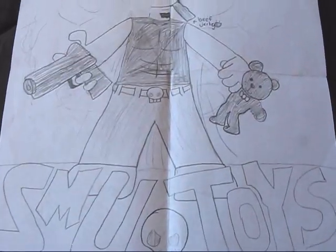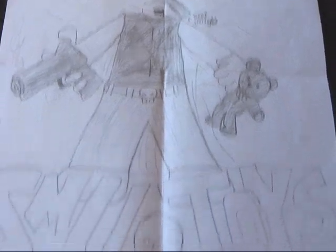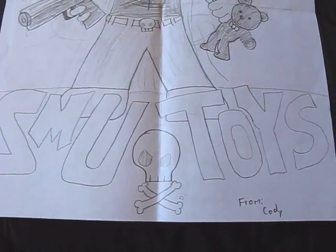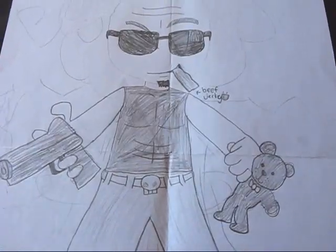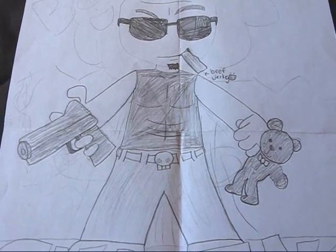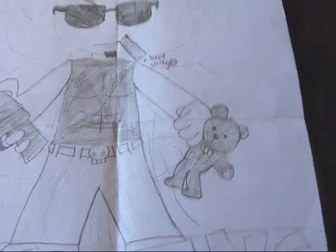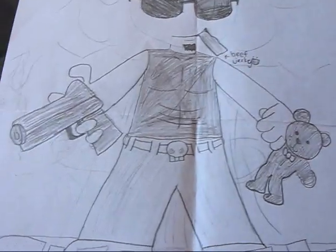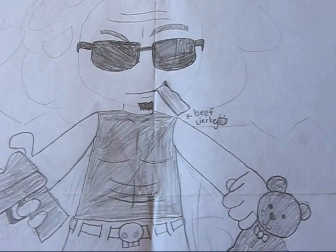Check out this awesome artwork — this is really cool. So he drew SMU Toys right there, the cool skull and crossbones, and here I am in full cartoon glory, action style. Got a gun in one hand, got my teddy bear Boo Boo in the other hand, complete with skull belt buckle, the shades, and some beef jerky.